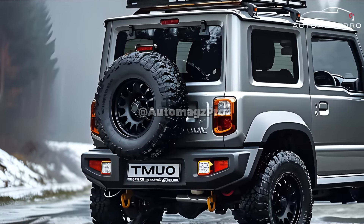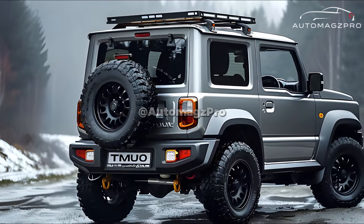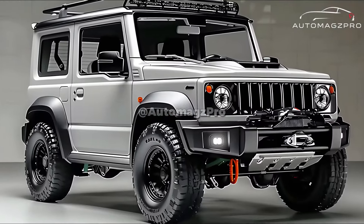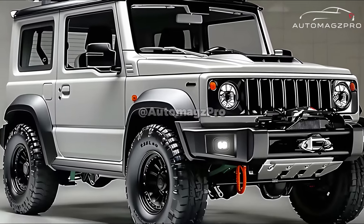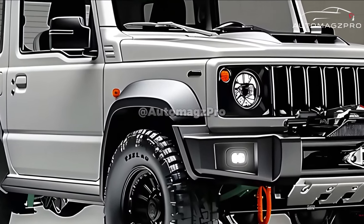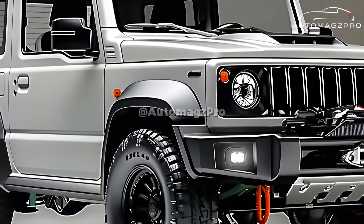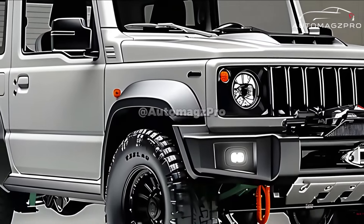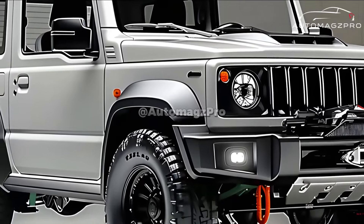A total of only 900 units of the Horizon are being manufactured, as it is a limited-edition model available exclusively in Europe, where significant demand is anticipated. There has been no announcement regarding the price yet; nevertheless, it is expected to be more expensive than the standard Jimny.